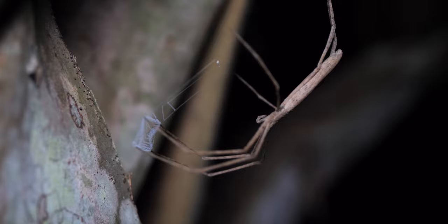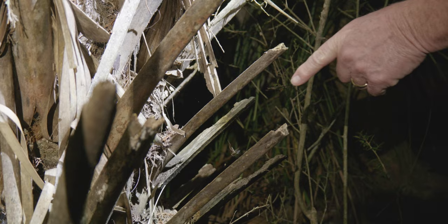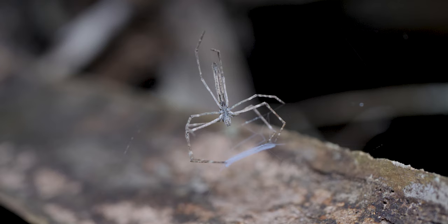We got a baby — a baby ogre-faced spider. Can barely see it. Can you point to it real quick? It's right there. It is tiny.